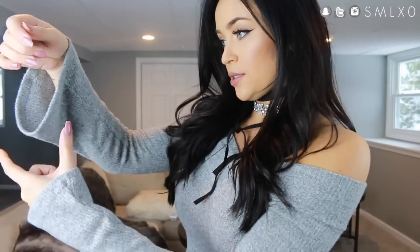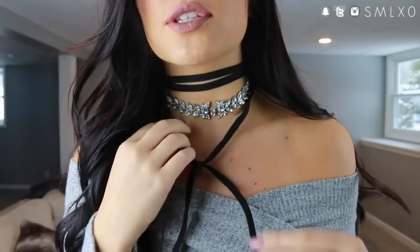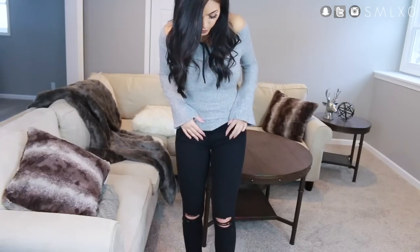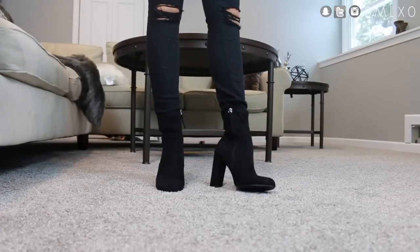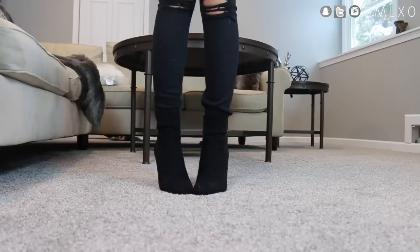Next is this off-the-shoulder gray sweater with really cute bell sleeves. I paired it with a choker also from Lulu's — it has rhinestones and a black suede wraparound. I feel like it's really cute with a gray or black top. I'm wearing it with black pants and black booties. The boots come in a few different colors and go up to mid-calf, so they'd work great with pants, a skirt, or even a dress.